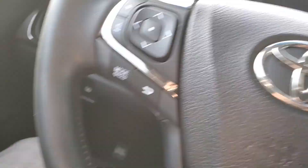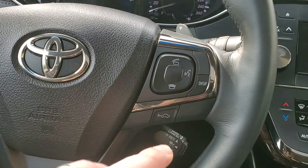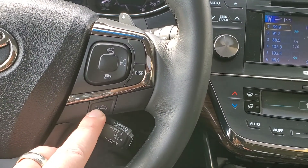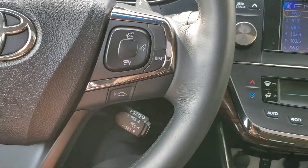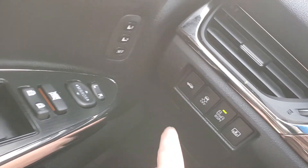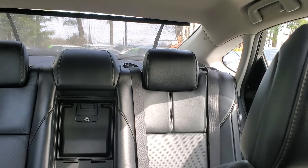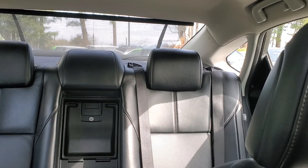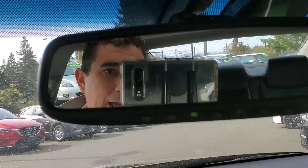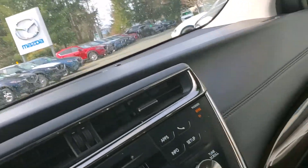On the steering wheel here you've got your stereo controls on this side, and Bluetooth and cruise control on the other side. Over here you've got your blind spot monitoring system and traction control. And this here — you can set up the rear blind, you can put it up and down. Put that down again — you get your compass and your garage door opener there.